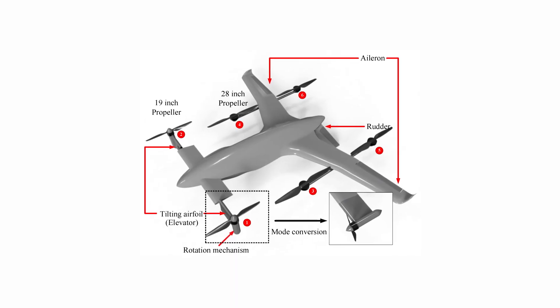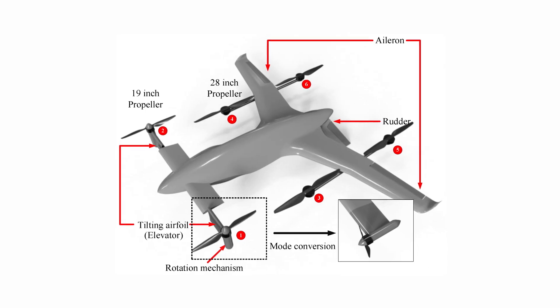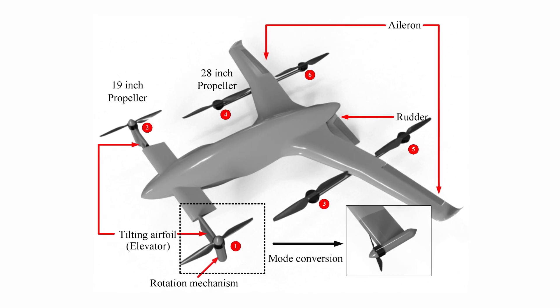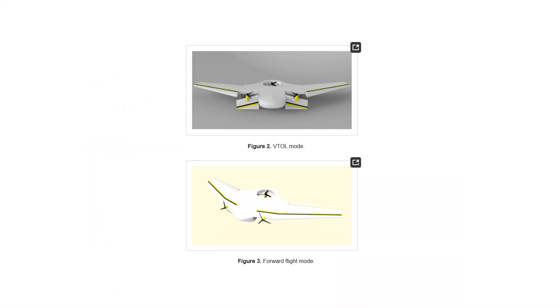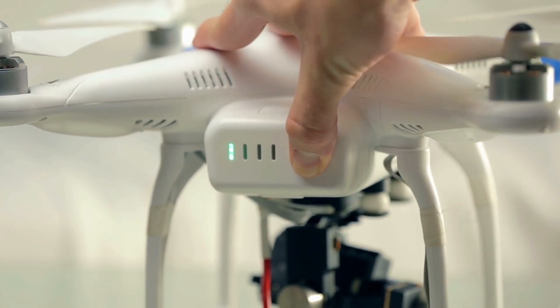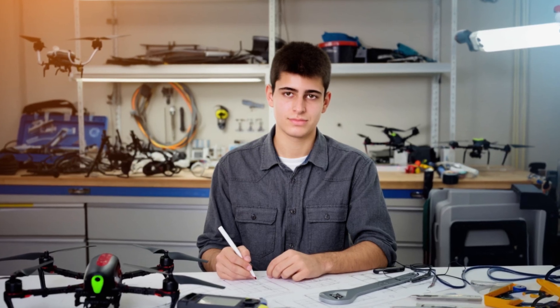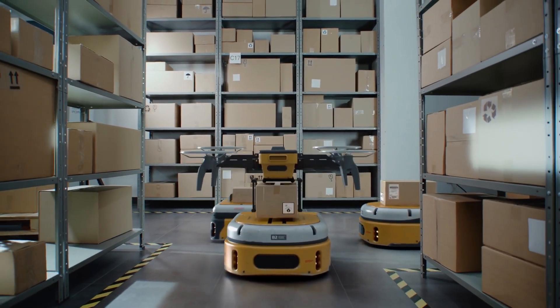Taylor's tilt rotor mechanism tackles this flaw directly. By engineering the motors to rotate into forward flight, he ensures that no part of the system goes to waste. Every rotor does double duty — powerful vertical lift at takeoff, and efficient forward thrust once cruising. No idle passengers. No wasted watts. By refusing to accept waste as just how drones work, he's outlined a principle that could shape the next generation of UAVs: efficiency as the first, not final, priority.